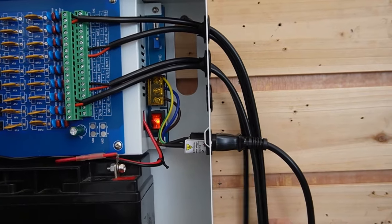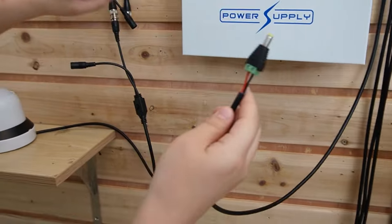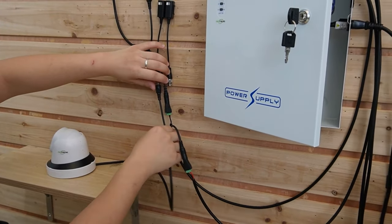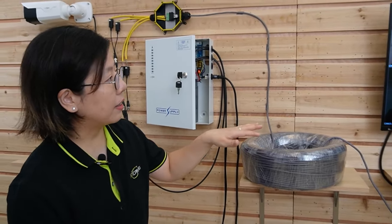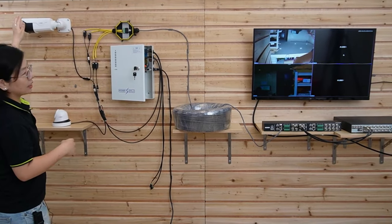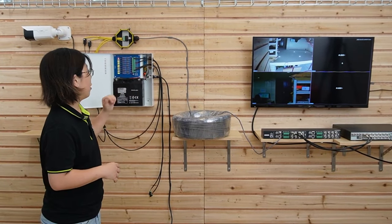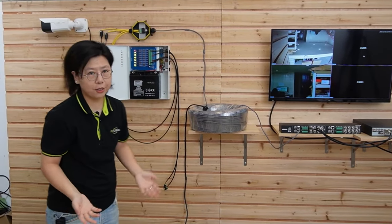Now I'm going to connect them to the bullet camera and our turret camera. As you can see, the video feed is instantly on the monitor. I'm going to wave my hand to show you this is a live video — this is the bullet camera and the turret camera. And since we have the battery for backup, even though I unplug our power supply, the cameras are still running.